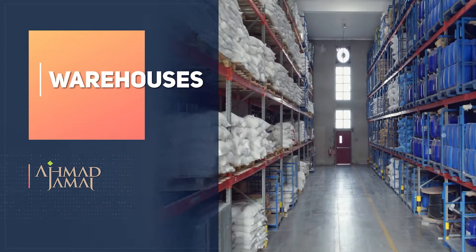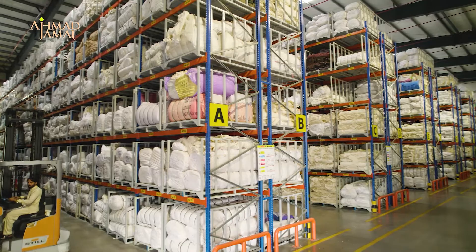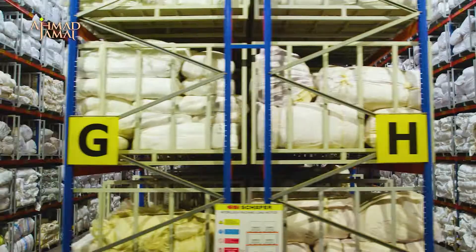By investing in a new facility equipped with state-of-the-art stacking and tracking, safety measures, and strict surveillance, we have enhanced our warehouse capacity to better facilitate our customers.